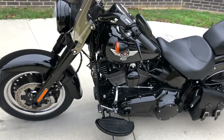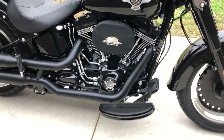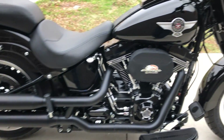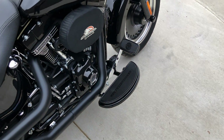This one's got the vivid black paint. It's got the Screaming Eagle 110-inch fuel-injected twin cam with a six-speed transmission. We've got the black staggered exhaust, Screaming Eagle high flow, passenger pegs, and floorboards for the rider.